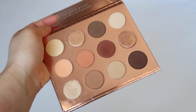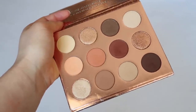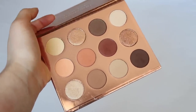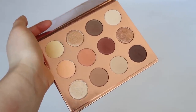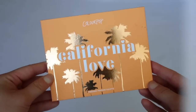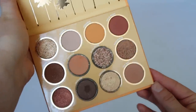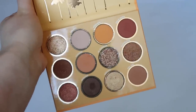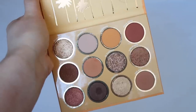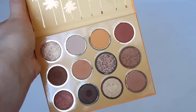Double Entendre is one of my most basic and most highly recommended because it has every color you need. Then there's California Love — very warm with beautiful colors and tones. I think the quality is great, with a great selection and variety of finishes. It's a very well-rounded palette.